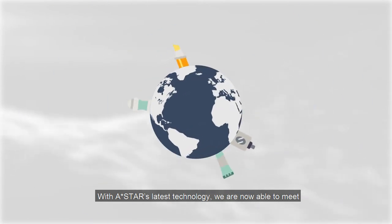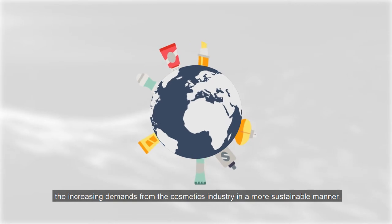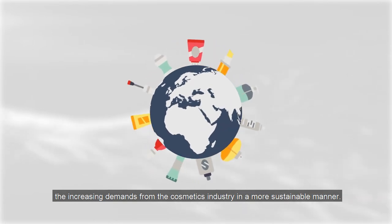With A-Star's latest technology, we are now able to meet the increasing demands from the cosmetics industry in a more sustainable manner.